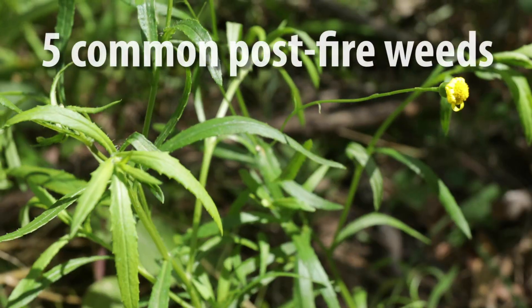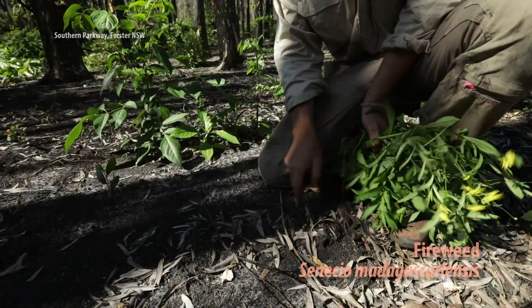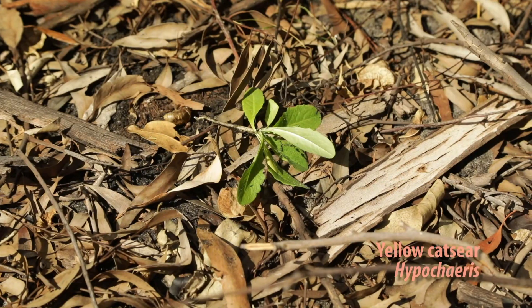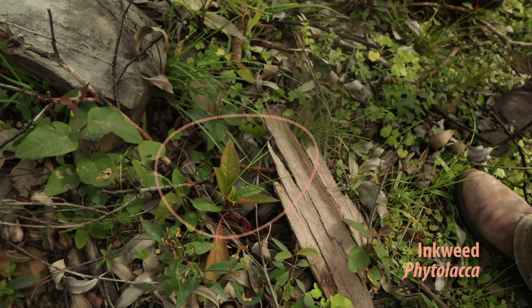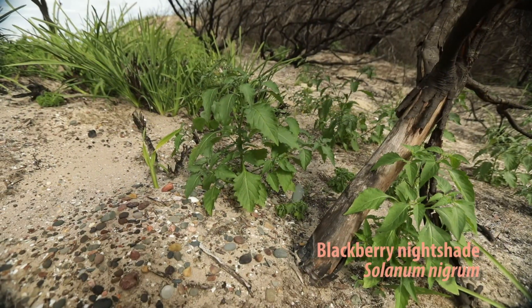Common weeds that often appear include fireweed - these can spread really very quickly post-fire - fleabane, cat's ear, a little one called inkweed, which normally appears in lots after fire, and blackberry nightshade.